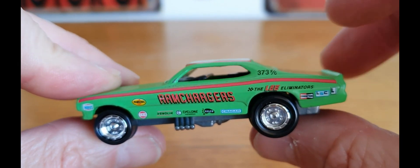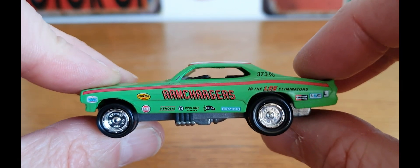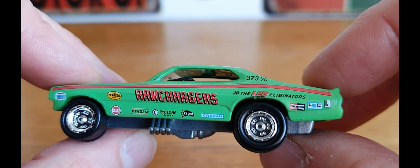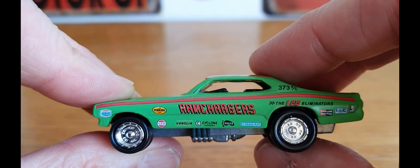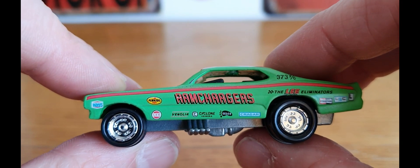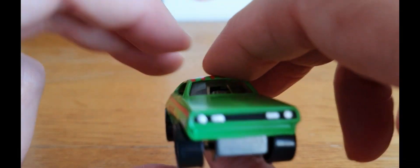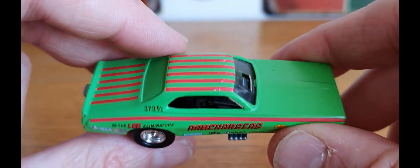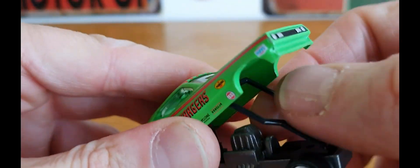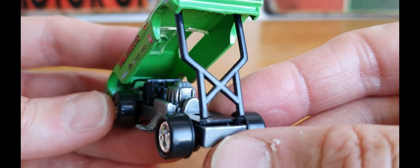Piece number two is this one from Johnny Lightning — an older one, I believe. I picked it up last summer at a car boot sale for about two quid. It says the Lee Eliminators, which I believe was a funny car racing team back in the day. I don't know masses about drag racing, though I do watch quite a lot on YouTube. This is a cool piece — the front does pop up and you can see where they would drive and see the engine. Pretty cool.